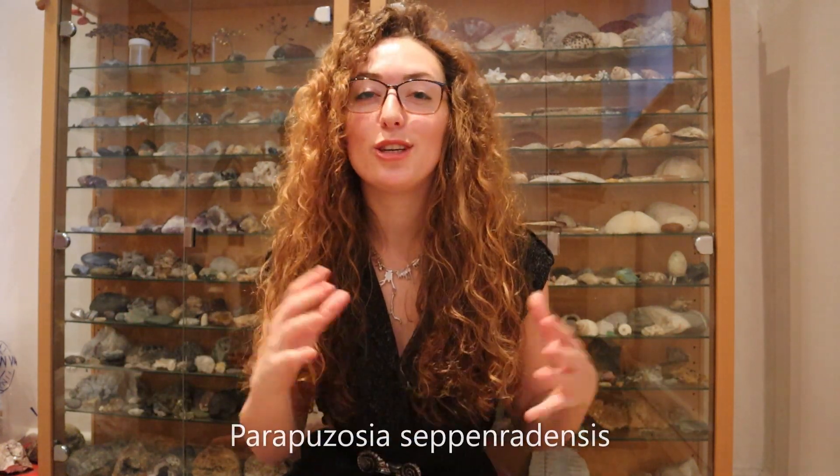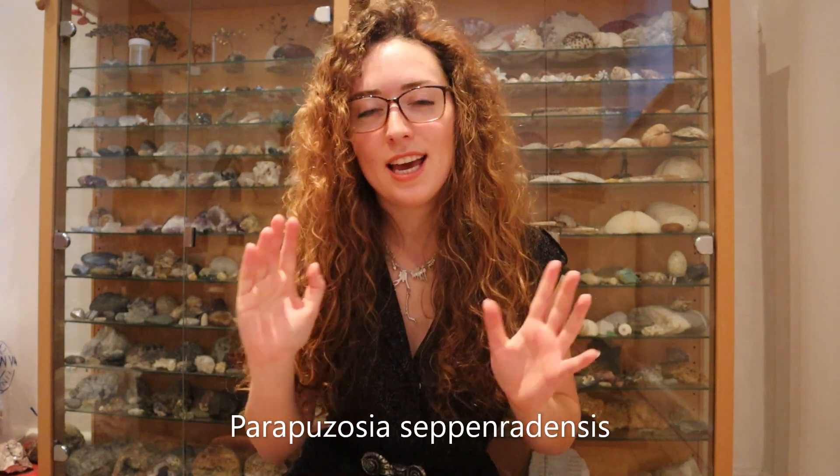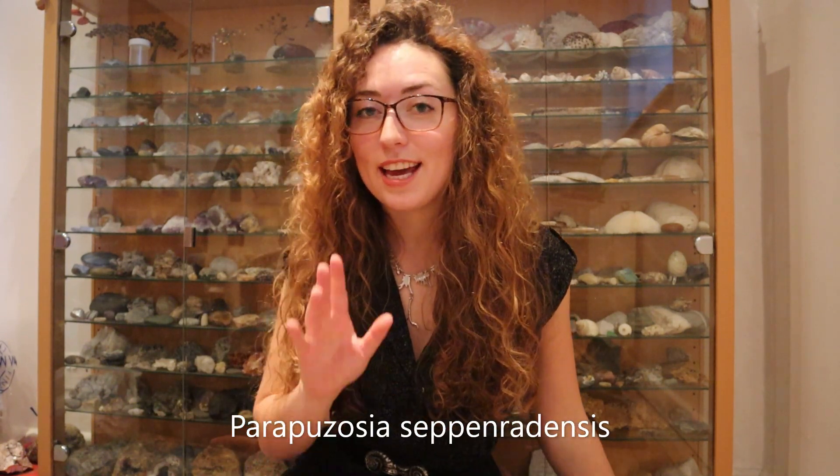Now this is called — this is gonna take some memorizing — Parapuzosia seppenradensis. Sounds like I'm about to cast a spell on you, but it's quite a mouthful. I'll write it down. This is a huge ammonite species that was found in the latter part of the 19th century, I believe in 1895 in Germany.